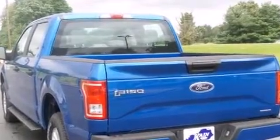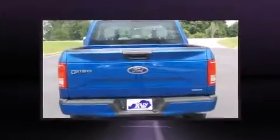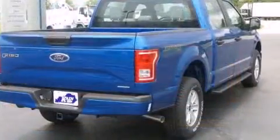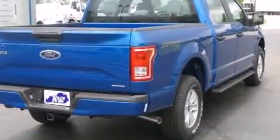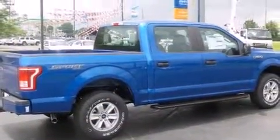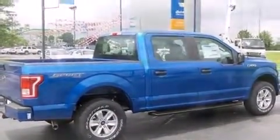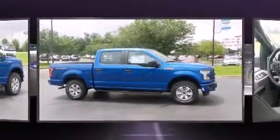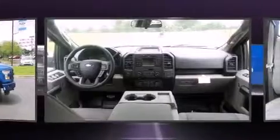Additional features include an outside temperature display and a split folding rear seat. Passengers are protected by various safety and security features, including head curtain airbags, front side impact airbags, traction control, ignition disabling, and four-wheel disc brakes with ABS.